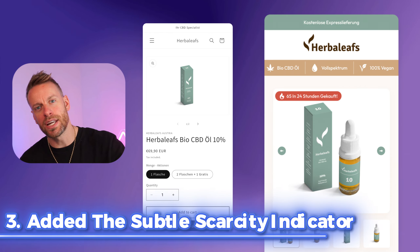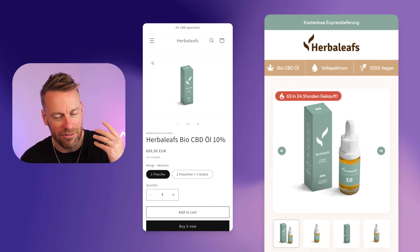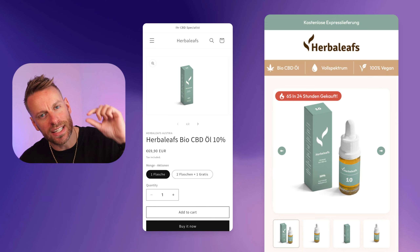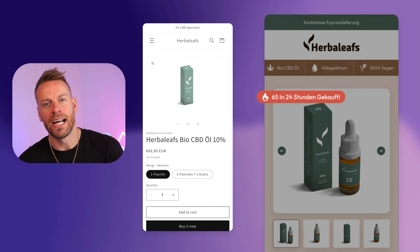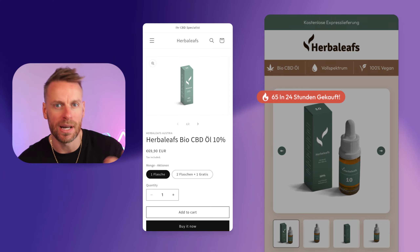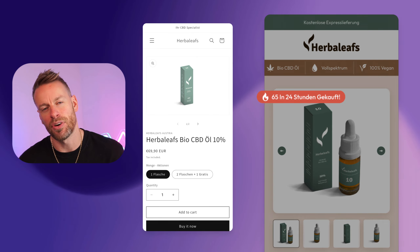Moving on to point number three, we've used a subtle form of scarcity. It's a really nice way to do this without being too intrusive. It's just a small pill that sits on the product image carousel and alerts people that there's only a certain amount of stock left, or that a number of people have purchased within the last 24 hours — it just hits on that FOMO point.